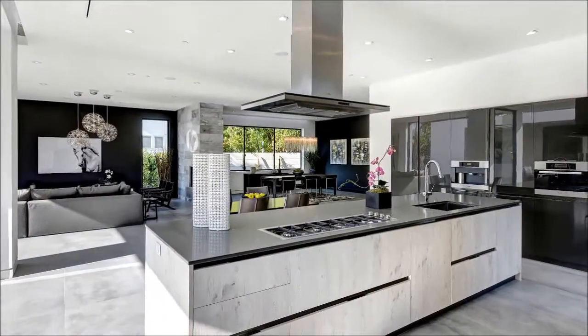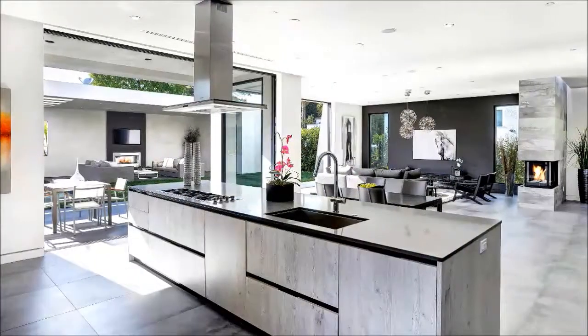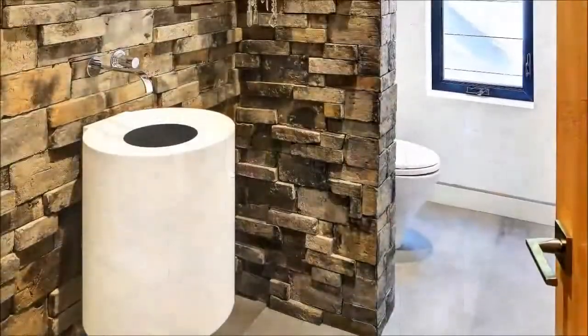This streamlined gourmet kitchen is a striking visual display that doesn't forget it's a workspace. Form and function marry harmoniously here with an oversized island outfitted with a cooktop and sink. Steps away, a breakfast area and patio wait to host daily meals.